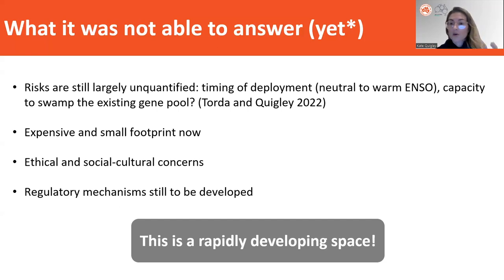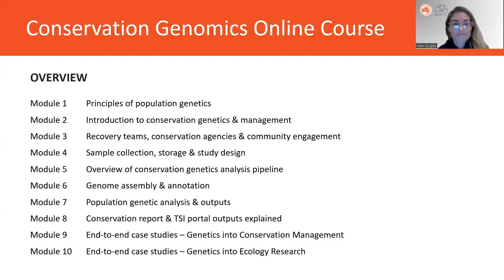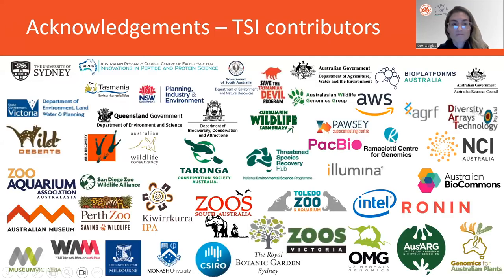New results and new questions come out every day, every year — so watch this space. Thank you, and I'd remind listeners that there are multiple modules, so please continue on to the next module. Thank you to all the TSI contributors that helped make these modules happen.